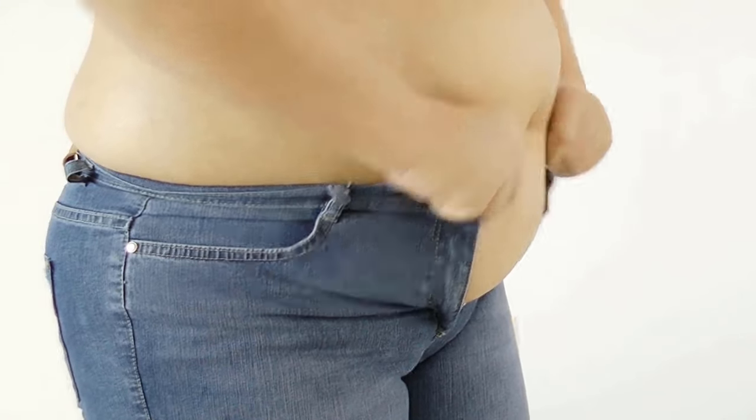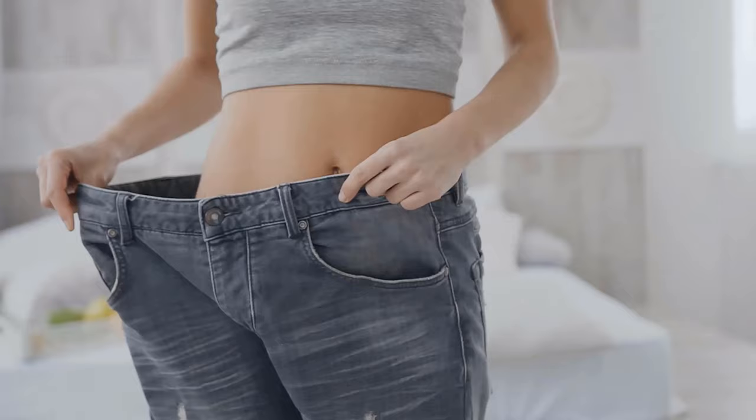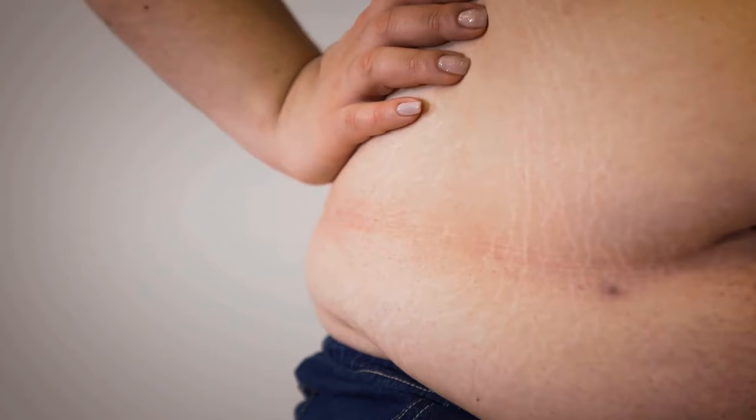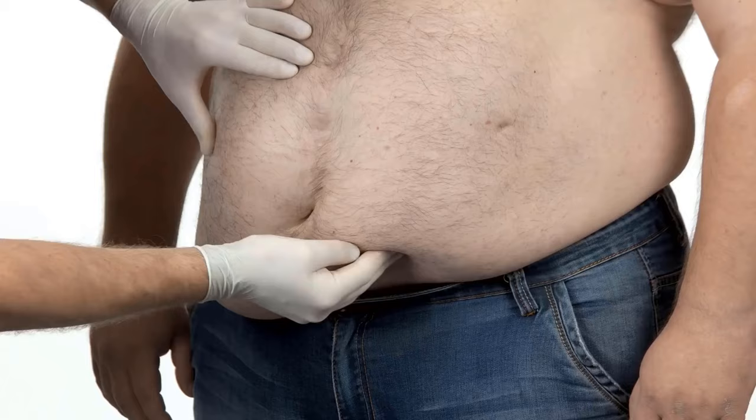Did you know that you can lose belly fat in just two minutes? It really works with a special technique that comes from Japan. Because we all have too much belly fat somehow, don't we? The fat pads on the stomach are not only unattractive to look at, they are actually unhealthy.